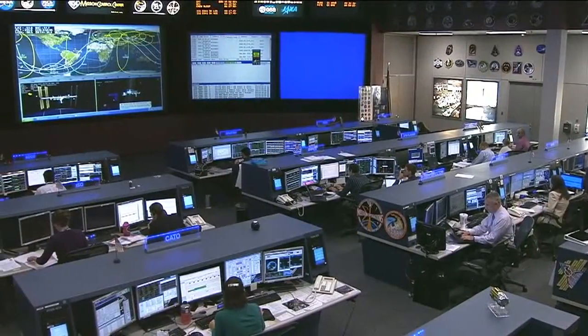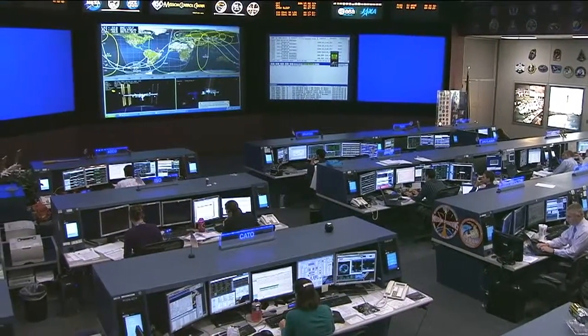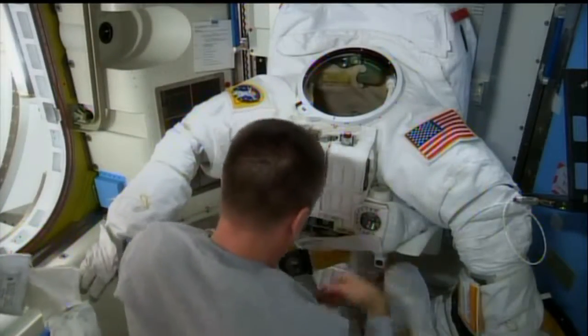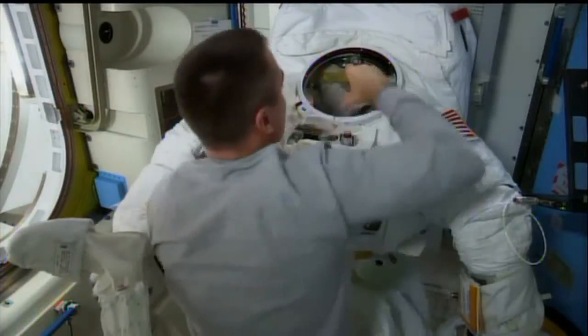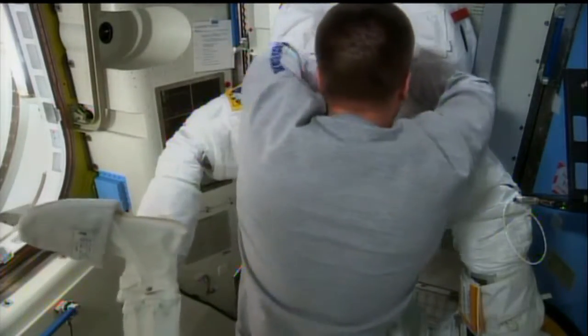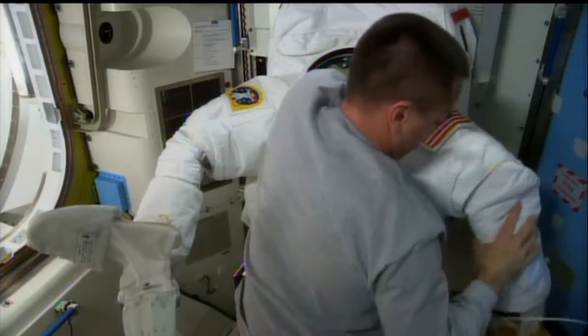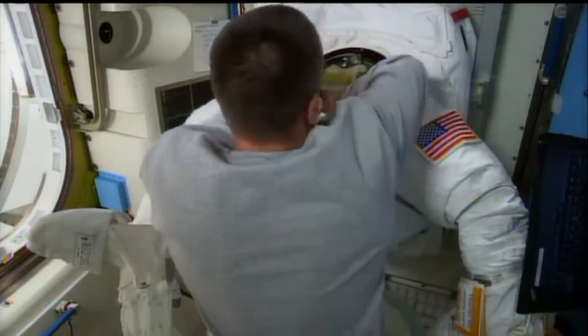After a midday meal break, Cassidy again resumed work checking out the water separator units in his US spacesuit and Parmitano's US spacesuit. Water intrusion into Parmitano's helmet during the last spacewalk resulted in a premature termination of that last EVA, which was conducted on July 16th, resulting in an ongoing troubleshooting and an inquiry by a mishap investigation board.